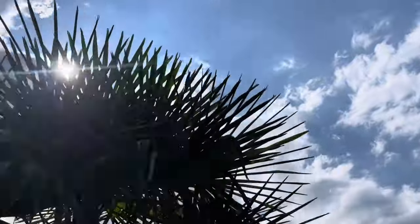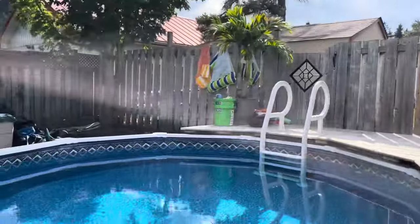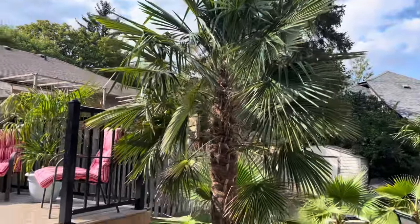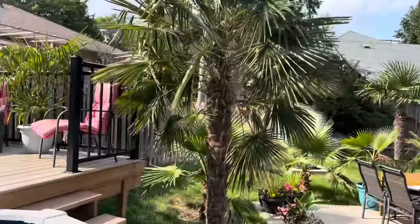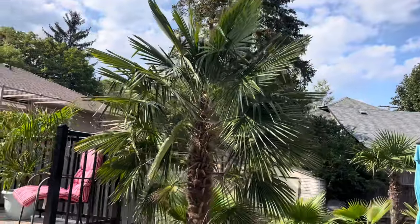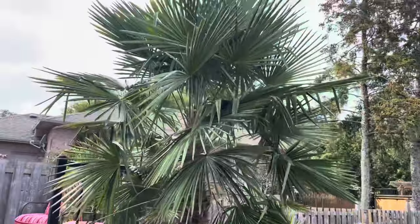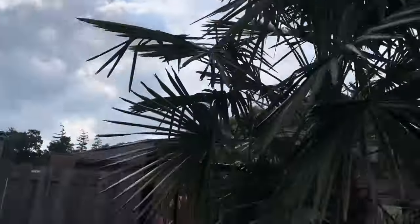It's 35 degrees Celsius currently, around four o'clock — maybe we hit 36, I doubt it. Pool's 88, gorgeous, just going for a swim. Here's the female Trachycarpus Fortunei windmill palm. We got a cloud coming over the sun here for a second.